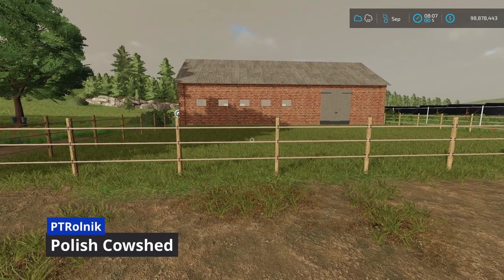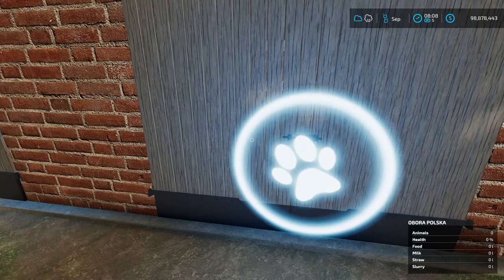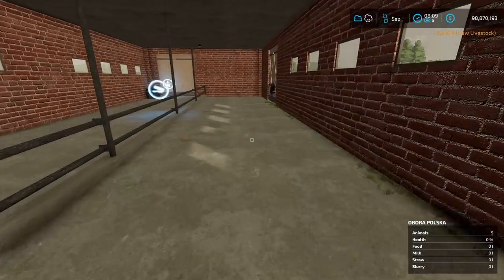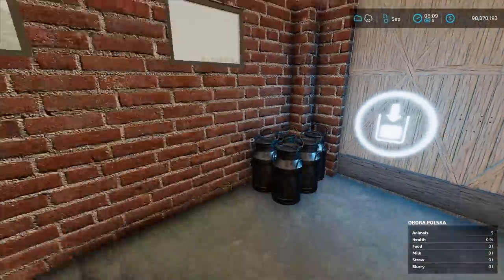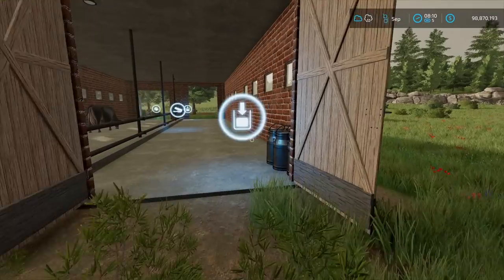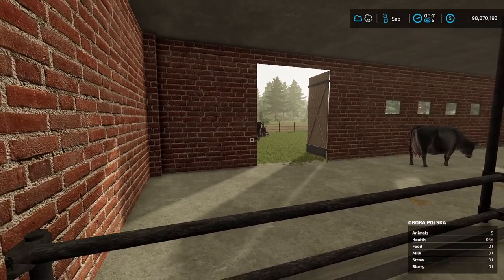Next we have a new Polish cow shed from PTROLNIK. This is a cow shed that holds 45 cows. You can open the door so they can come in and out. You get your milk right there, food goes in, and there's slurry too. You can find this under Animals > Cows, and it is only $50,000. It's called Obora Polska.